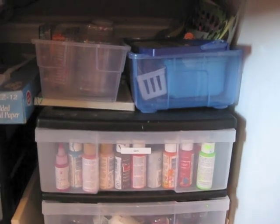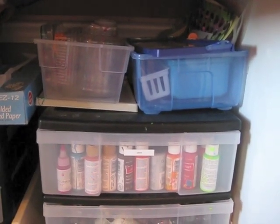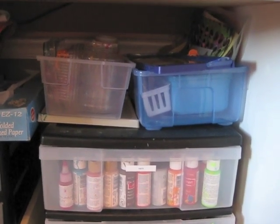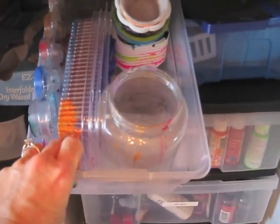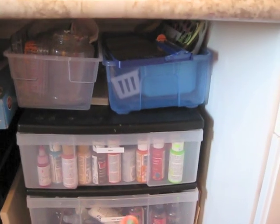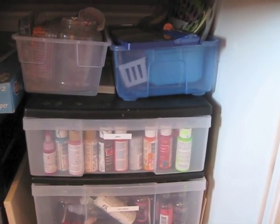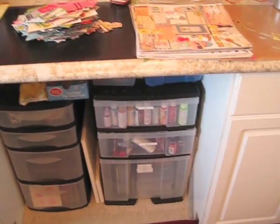On top of this unit I cleaned out both of those bins and got rid of the extra stuff. The one on the left just has recycled containers for mixing paints. The one on the right has all my smaller stencils in it. And I have my 12-by-12 paper cutter sitting there so it's easy for me to get to.